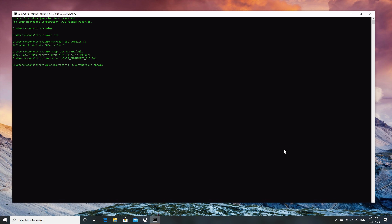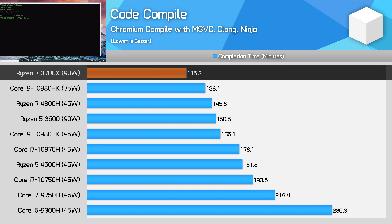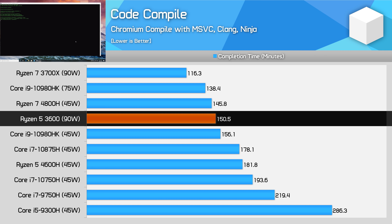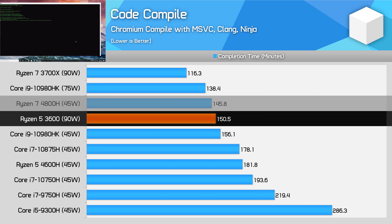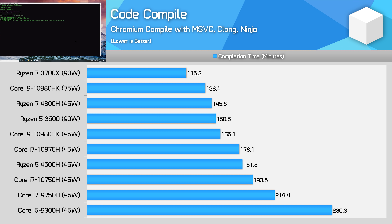One workload where it's a fair bit better to have a desktop CPU is with code compilation looking at Chromium. The 3700X completed this lengthy compile 27% faster than the 4800H, while the 3600 was 19% faster than the 4600H. This is the first benchmark we've seen where the Ryzen 5 3600 is more on par with the 4800H than the 4600H. The desktop parts having a higher power limit and larger cache is helping out significantly here.